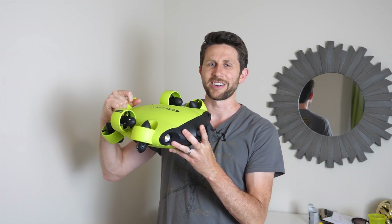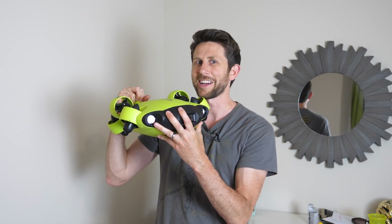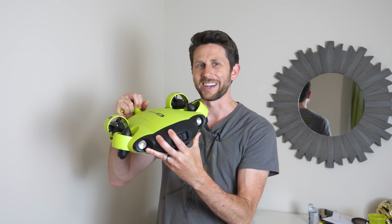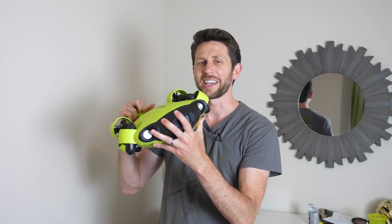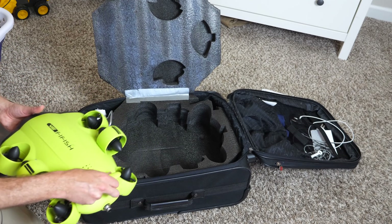I'm going to be taking you on my journey today with my underwater robot to see what kind of life we can find up to 300 feet underwater. This is going to be awesome. Let's pack it up and get on the plane. I'd like to thank FeeFish for sponsoring this video and sending me this amazing drone.